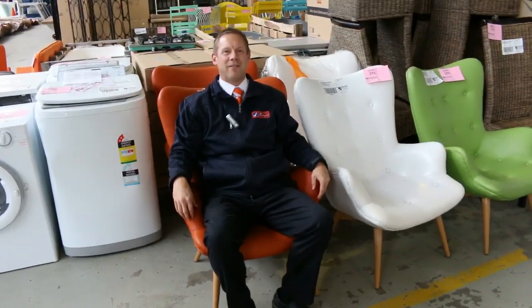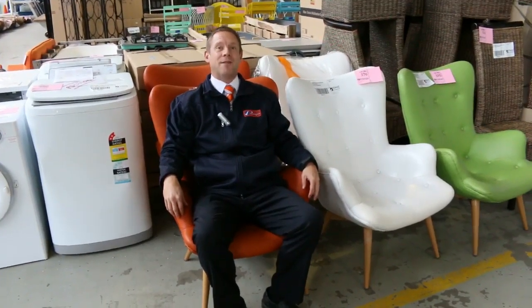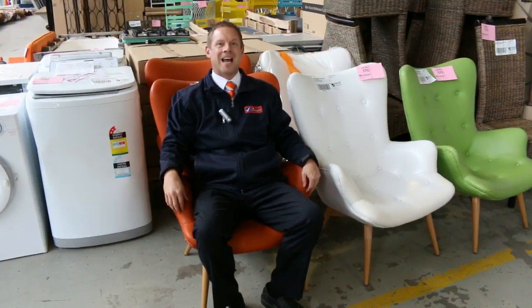Hi, I'm Liam from Fowles, and welcome to the Home Renovators Auction Preview for Wednesday the 25th of May 2016 at 10am.